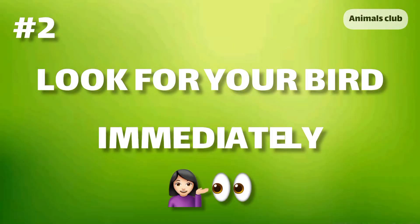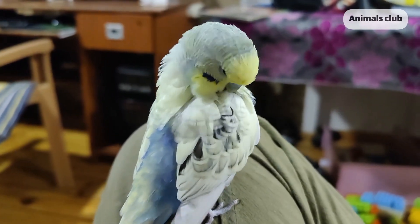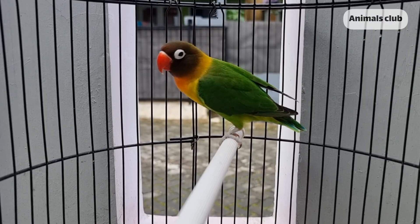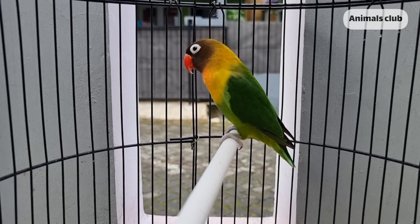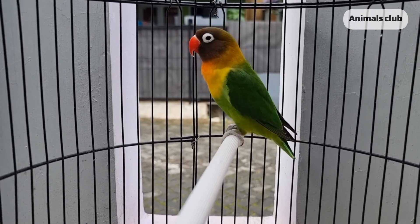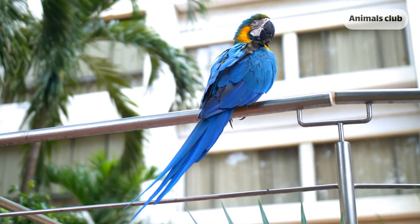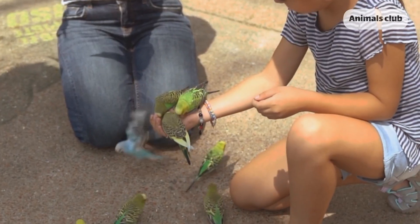Number 2: Look for your bird immediately. If your bird already flew far away, remember that birds can travel long distances, so you need to act quick. Search nearby parks, trees, wires, perches, or the roof of your home. You can even prepare fishnets or a light wet towel in case you come across your bird and need to catch it quickly before it escapes again.